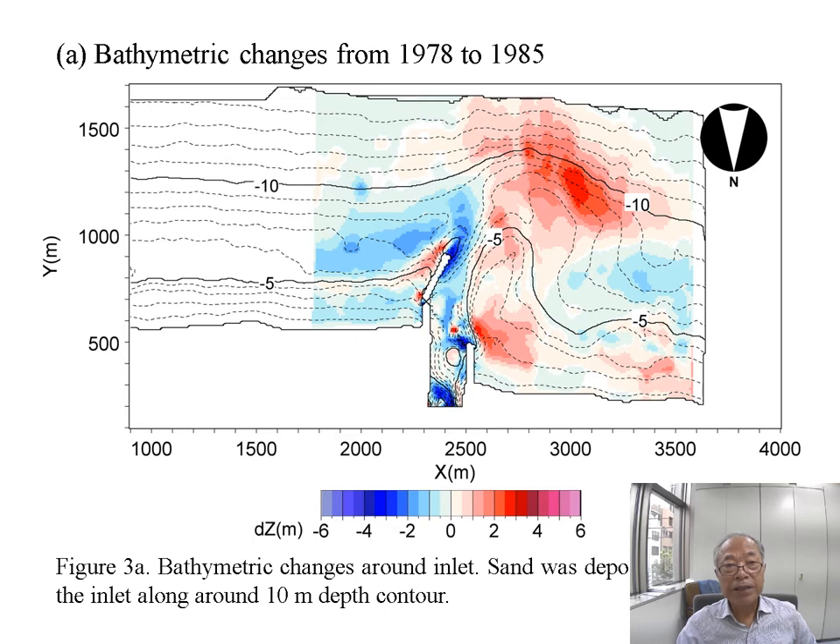This shows the bathymetric changes from 1978 to 1985. The red color shows sand accumulation and the blue color shows erosion. At this time, sand was deposited southwest of the jetty, around a water depth of 10 meters.